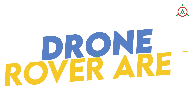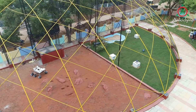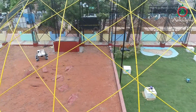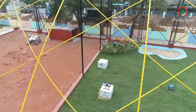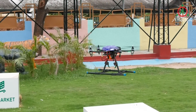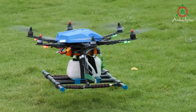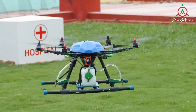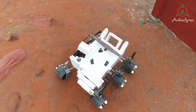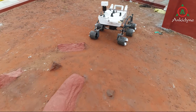Drone and Rover Area: Facilities like drone and rover demonstration sites built at the STEM park exemplify the extent of technology's role in the advancement of humankind. The use of drones for transportation, medicine, agriculture and other commercial endeavours is a demonstration built in anticipation of technological breakthroughs. The miniature models of the Mars rover sent by NASA indicate the necessity of such advancements for humankind.